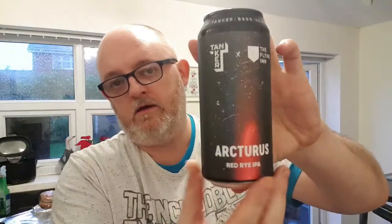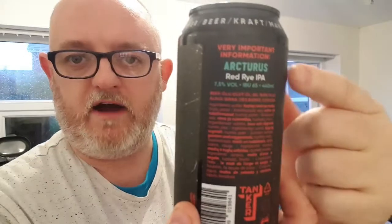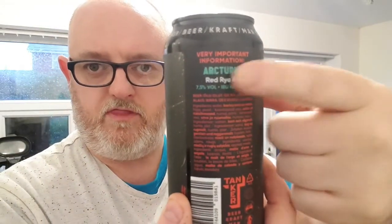We're going into Estonia to do this, and this is Tanker and Flying Inn. Tanker are an Estonian brewery, as is their Arcturus Red Rye IPA. This weighs in at seven point five percent. It says so there — nice can, very sparkly, very nice can. Best before is on this one — I did see it earlier.